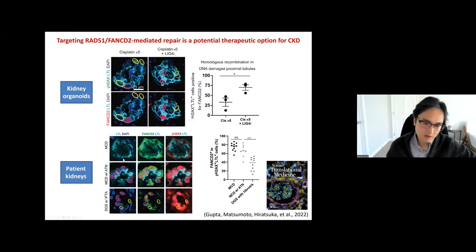To validate this finding, we asked our collaborator Dr. Yamashita at Cedars-Sinai to look at multiple patient samples of minimal change disease, minimal change with AKI phenotype, and diabetic chronic kidney patients with fibrotic tissue. FANCD2, the HDR gene, was activated in acute kidney injury settings. But in the chronic injury setting, activation of FANCD2 was decreased while we still see DNA damage. This is consistent with our finding in the organoid model.